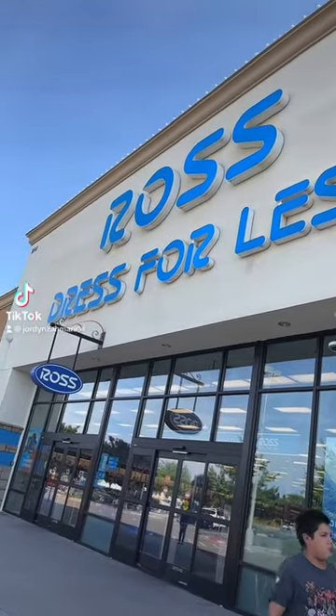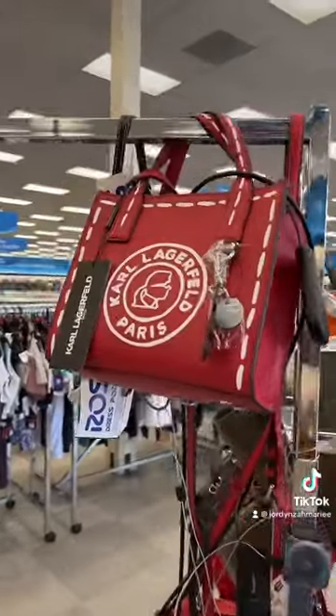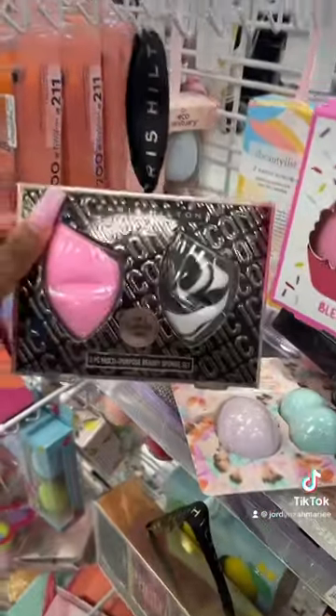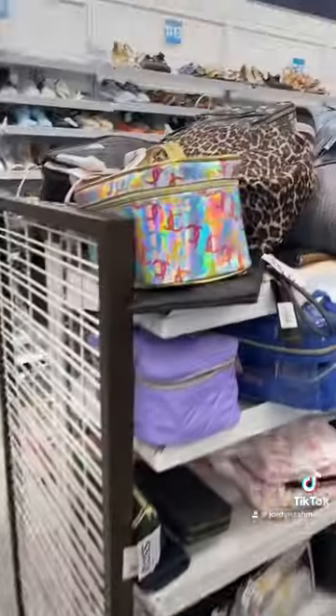Come shop with me at Ross. Look at this Karl Lagerfeld bag — I love that. Look at these Paris Hilton makeup sponges. Look at this Juicy Couture makeup bag.